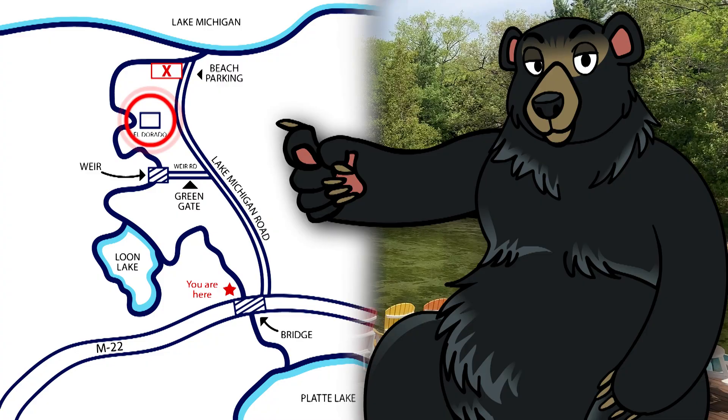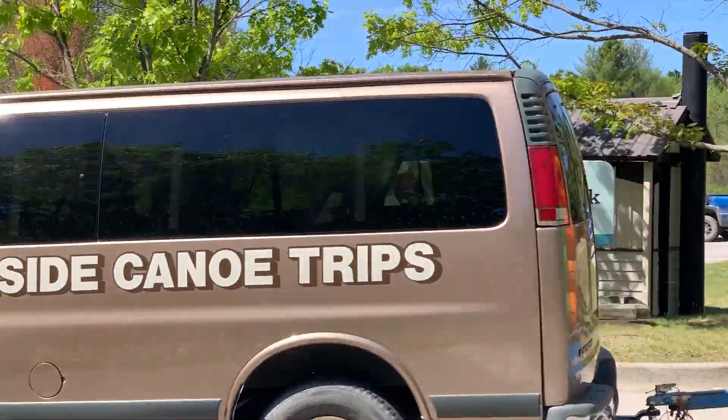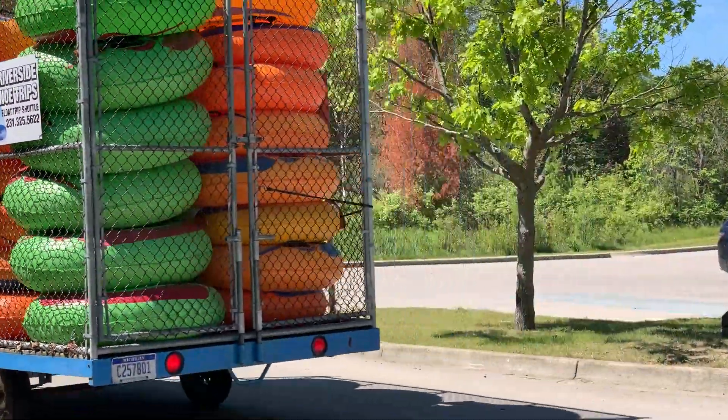This stop is for the El Dorado trip. Again, all passengers are to unload. Your driver will continue to follow the van and park your car at the Lake Michigan endpoint.